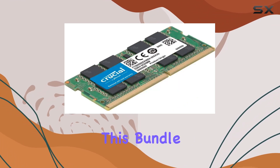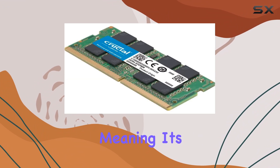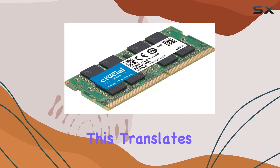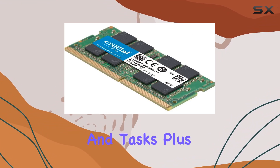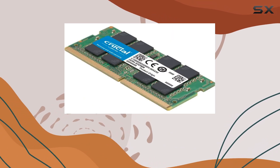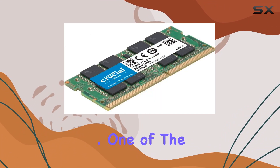But what really sets this bundle apart? Well, for starters, it's DDR4 technology, meaning it's engineered to handle more data at once, thanks to increased memory bandwidth by up to 32%. This translates to smoother performance, even when tackling demanding programs and tasks. Plus, with its energy-efficient design operating at just 1.2V, you'll not only enjoy enhanced performance but also save on power consumption, with up to a 40% reduction.